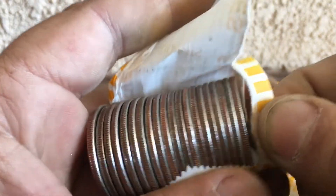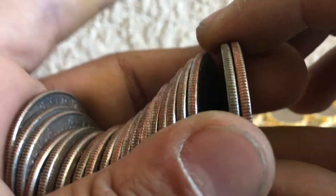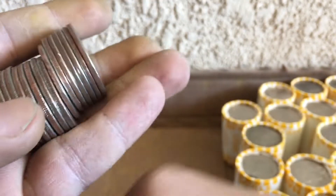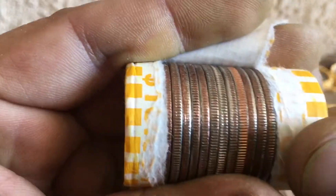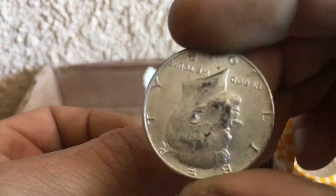Roll 29 — looks like possibly a silver, yep it is, there you go, 40 percenter. Roll 32 — that's a 40 percenter, 68. Roll 33 — yeah, that's a 40 percenter right there, 68.